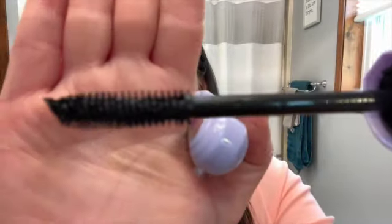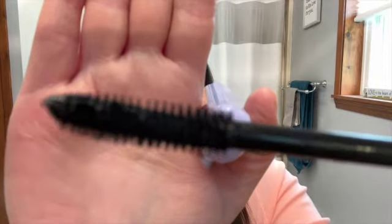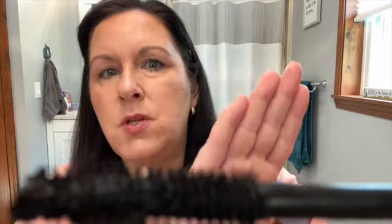Now let's see how it compares to my next one, which is the Maybelline Falsies Surreal. I have this in shade 170, Blackest Black. This one says it's an extension mascara — it gives 36% additional length, almost as if you were wearing extensions. That seems like a pretty tall order, but let's give it a go. The brush is not quite as thin as the L'Oreal, but it's a similar style.